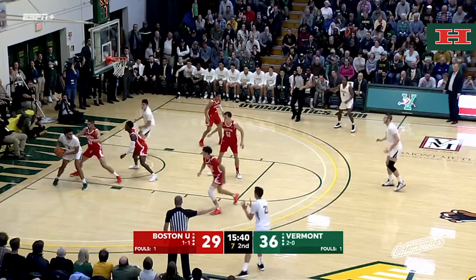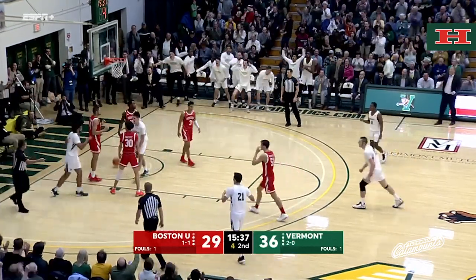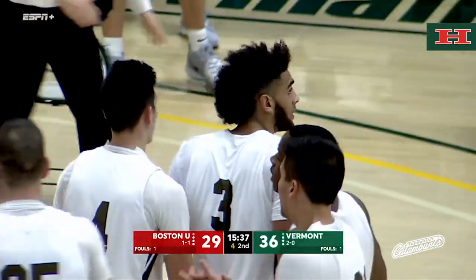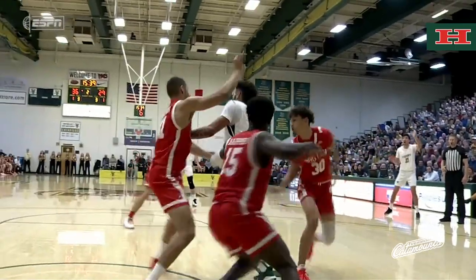Down low now for Lamb. Matone on him. Lamb bumps up under, move — bucket and the foul. Looking like Joel Embiid inside with the balance, the strength, the power, the finish off the glass. Catamounts up nine.